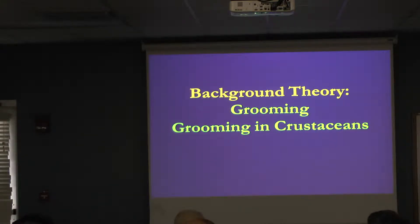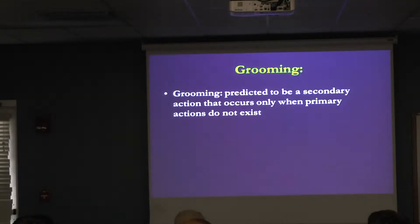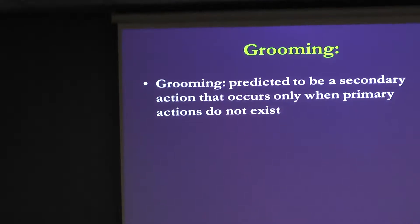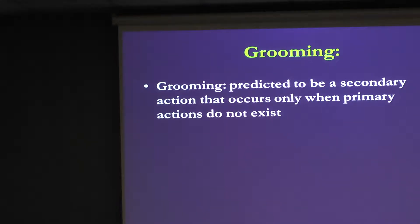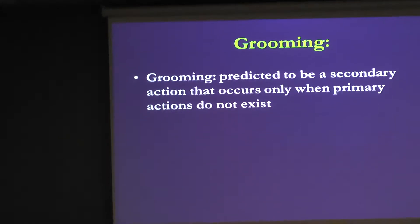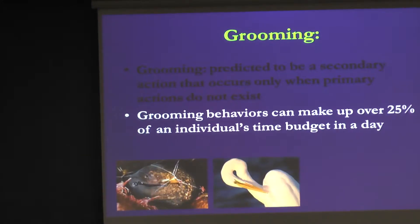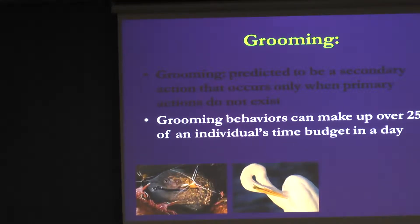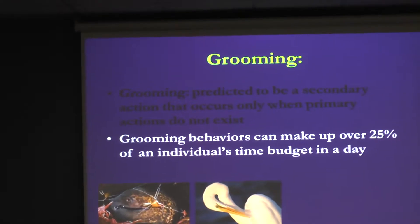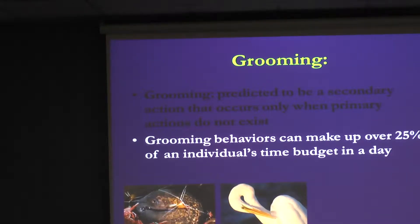Now into some background theory on grooming: grooming is considered to be secondary. You're not going to be cleaning yourself if you're being chased by a predator. Grooming is only going to occur when primary behaviors are absent. Feeding, mating, and habitat maintenance are all considered primary. And we see that grooming behaviors occur all the time — think about how much time we spend a day, whether it's scratching ourselves, brushing our hair, or getting a shower.